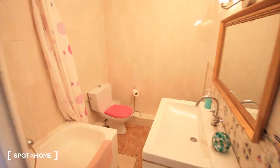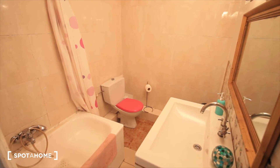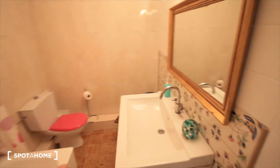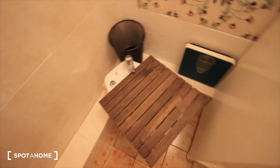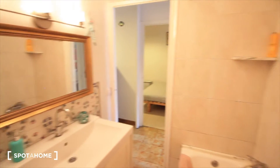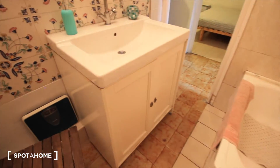Just in front of bedroom two we have the bathroom. Here it is: shower, toilet, sink, and there is another toilet here. Some space in the closet as well.